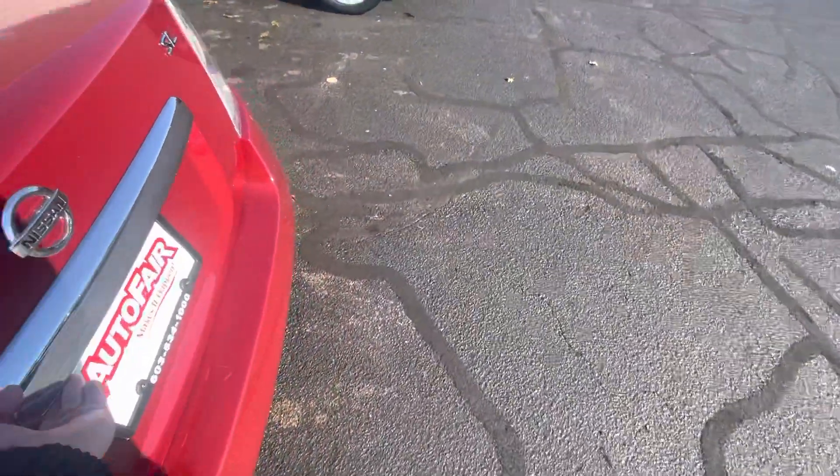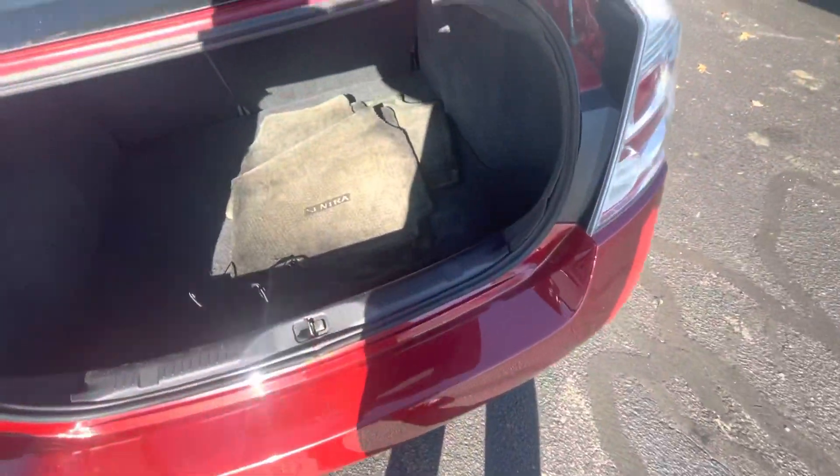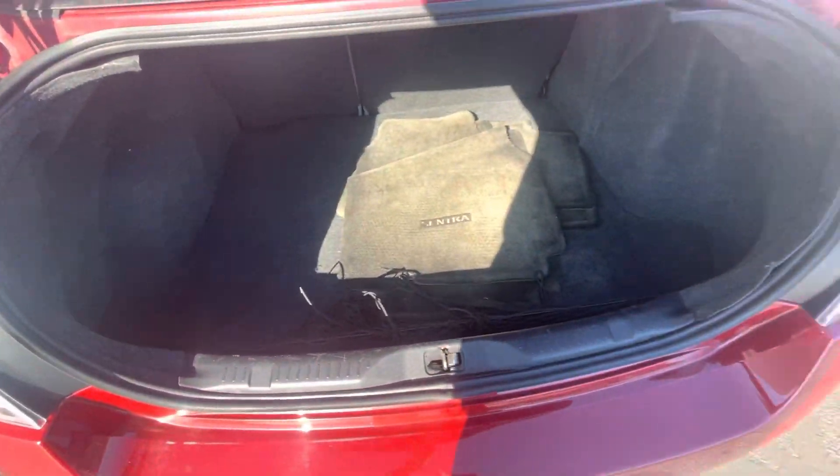Let me show you this trunk space here. There's plenty of space back there as well for you.